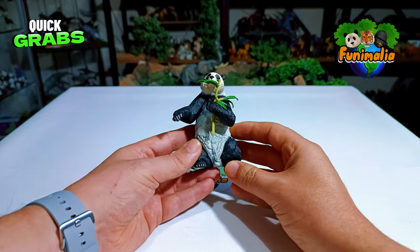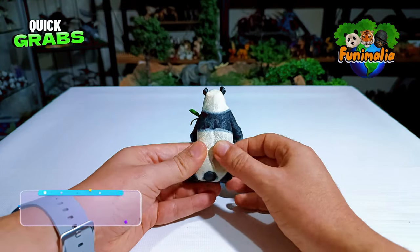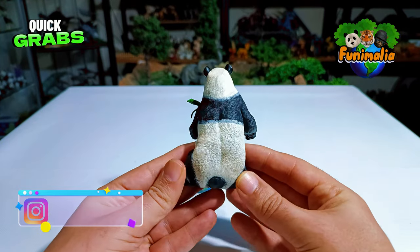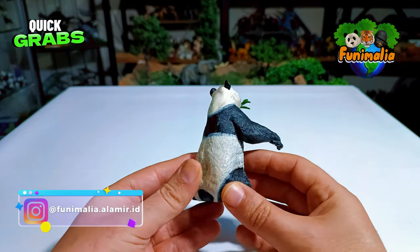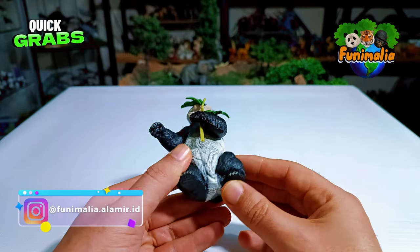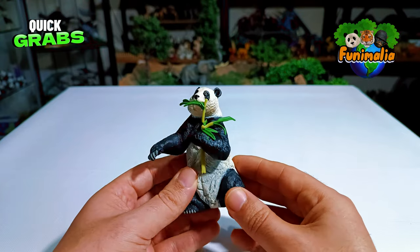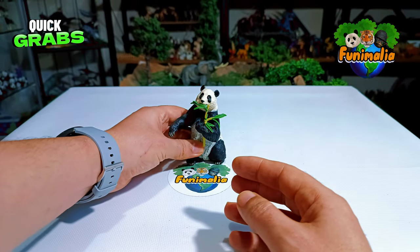Looking at it from every angle, this model is incredibly accurate, boasting a realistic shape and spot-on anatomical structure. The color scheme also sets this figurine apart, and this time they've gone for a semi-sitting position with the body slightly lifted upwards.